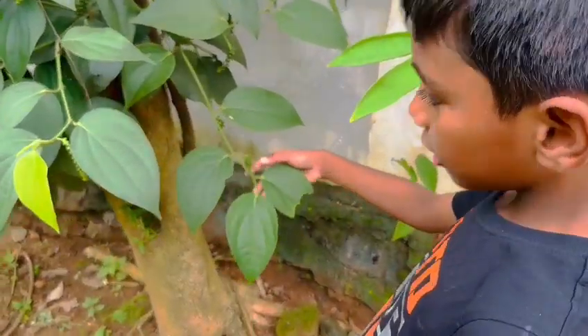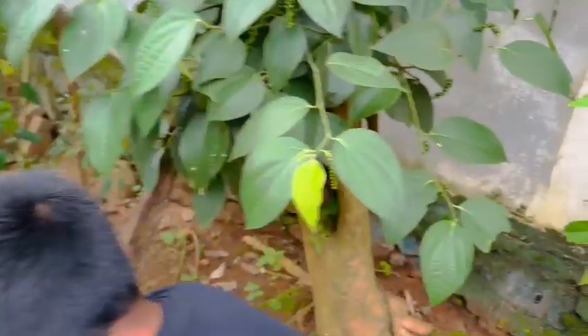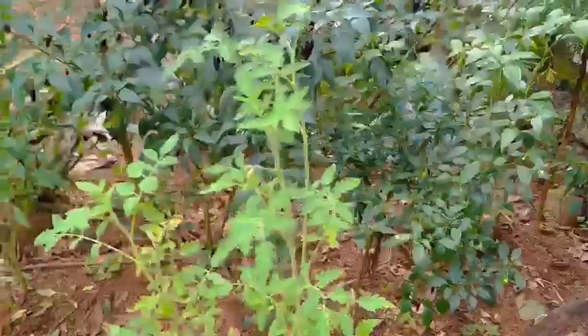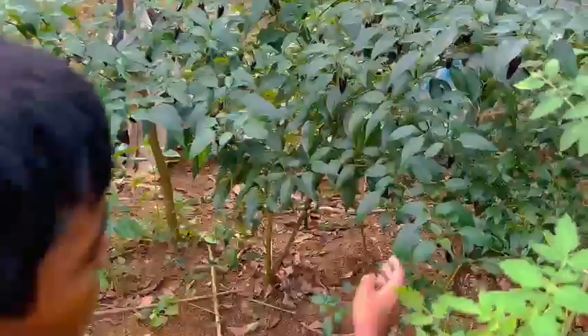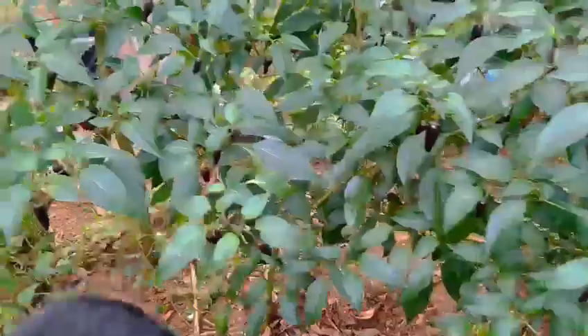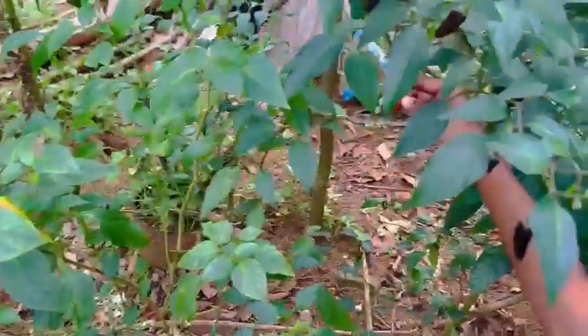This is a black pepper, and this is a tiny baby green chili, and this is a violet chili.